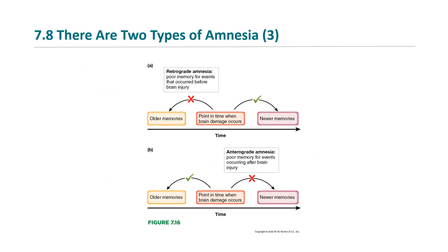The two forms of amnesia are shown here in picture form. With retrograde amnesia, you have some kind of brain damage occur — in H.M.'s case it was due to his operation — and you lose the ability to access older memories. This is very common; some form of retrograde amnesia is very common with brain injuries. When people are in accidents and suffer a brain injury, they typically lose some time before the brain injury in their memory.